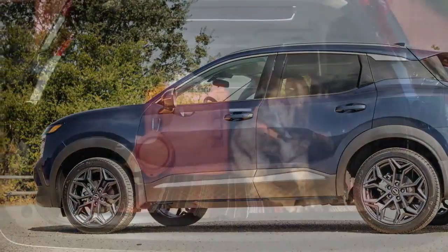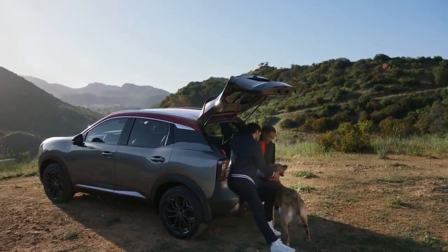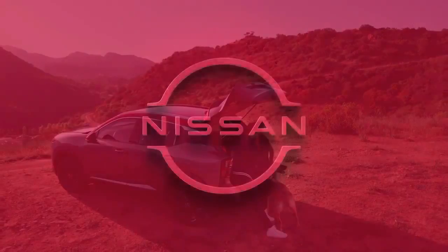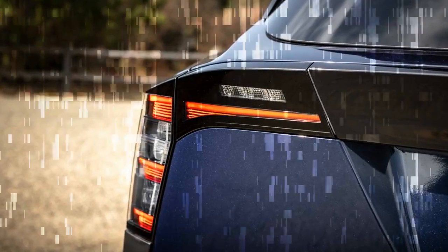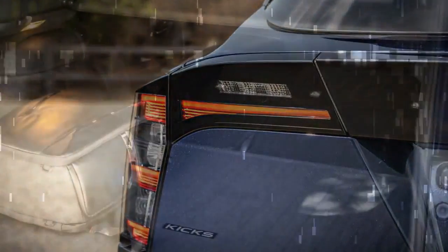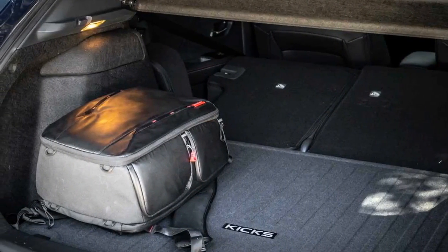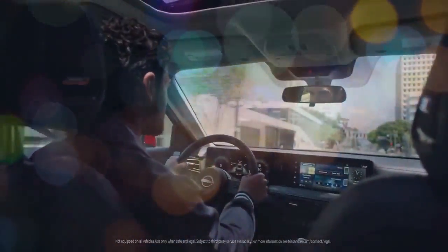Stepping inside, the first thing you'll notice in the new Nissan Kicks is the introduction of Nissan's zero-gravity seat technology, which guarantees a comfortable ride. The interior feels more spacious, with noticeable increases in shoulder room and rear legroom compared to previous models. While some dimensions have been trimmed down slightly, the smart interior design makes the cabin feel open and roomy. In the back seat, there's plenty of space, even for a six-footer, without knees pressing into the front seat, even with a taller driver up front.